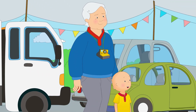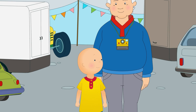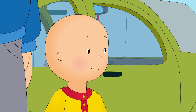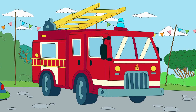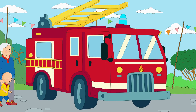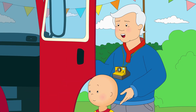Oh, wow! Grandpa, look, a fire truck! Hop in, Caillou.